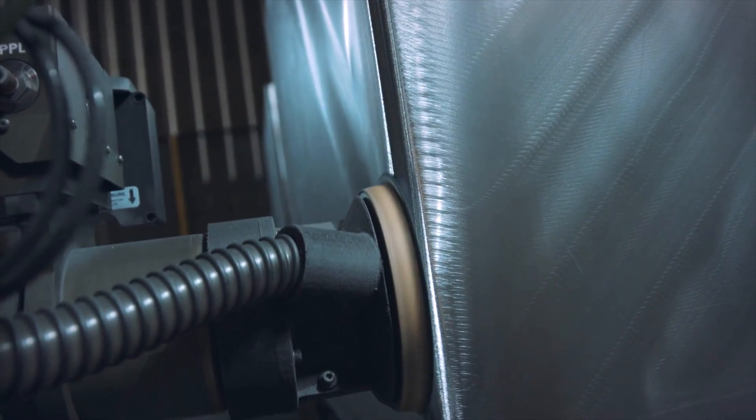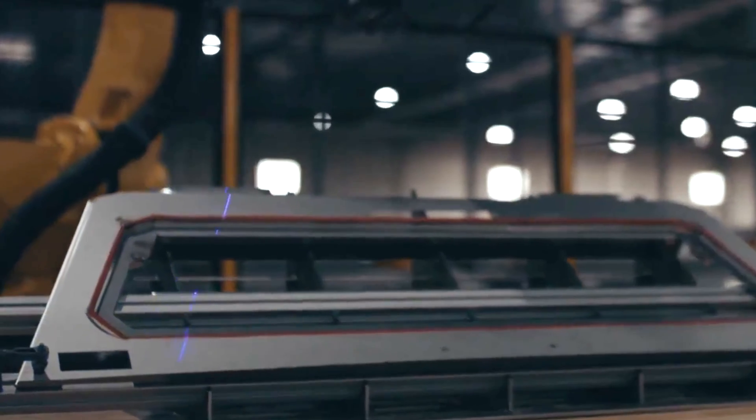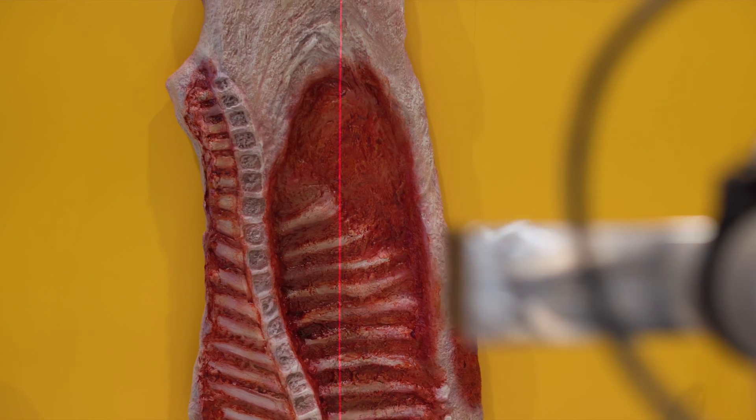We use the LMI 2690 in both the red light and the blue light version. Blue light is great for shiny parts, red light is great for non-shiny, non-metallic parts. We use both variants and are really impressed by the performance of the sensor.